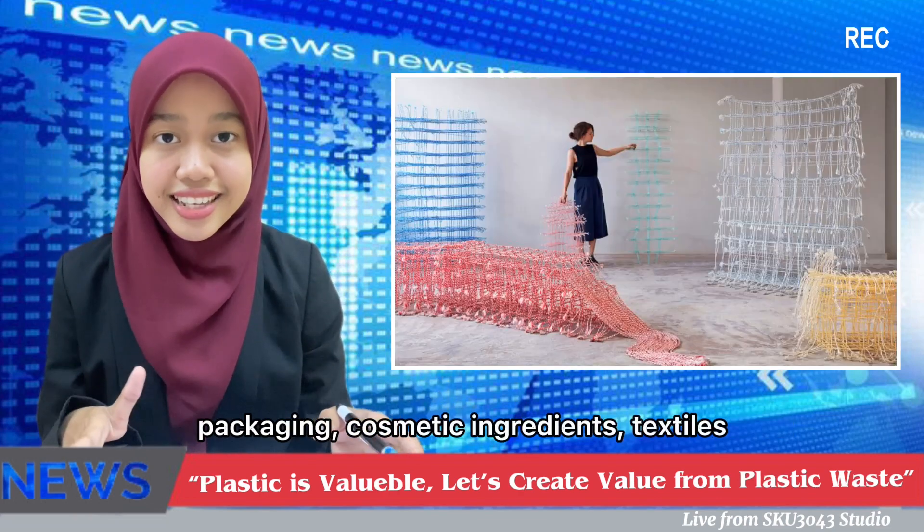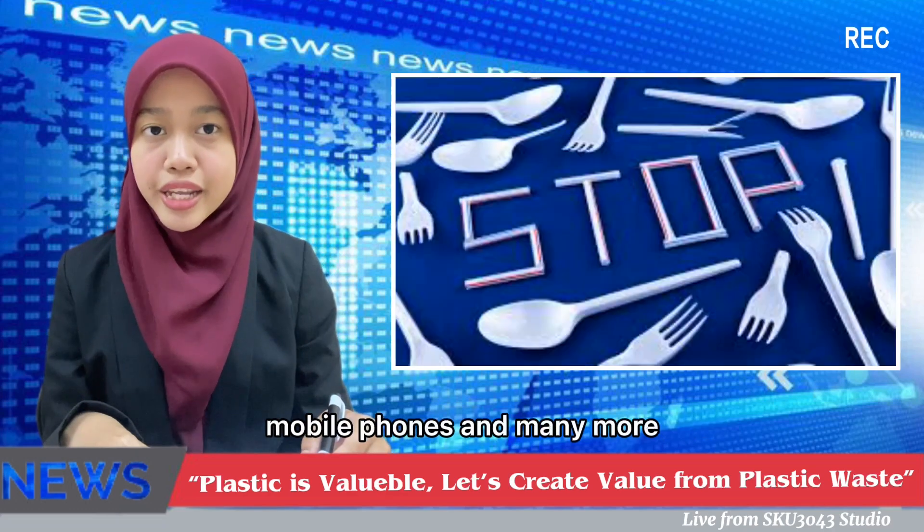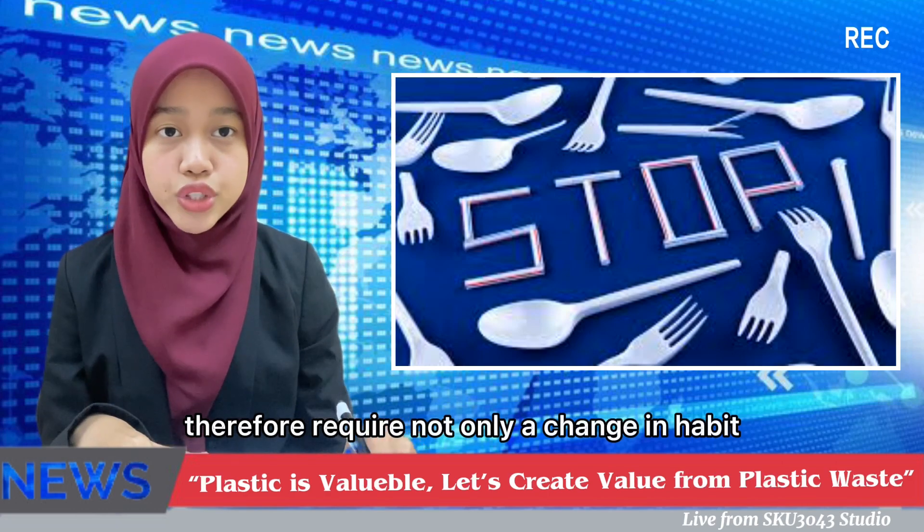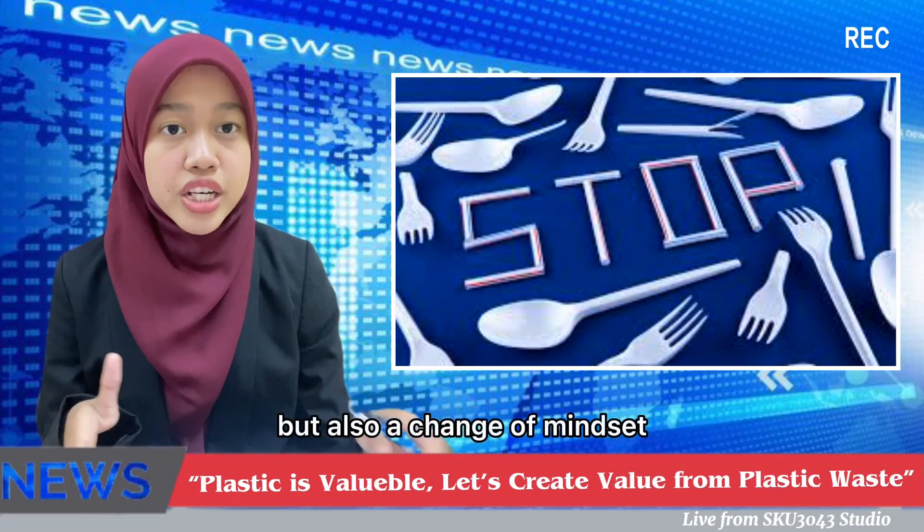cosmetic ingredients, textiles, mobile phones, and many more. Reducing the consumption of plastics therefore requires not only a change in habits but also a change of mindset.